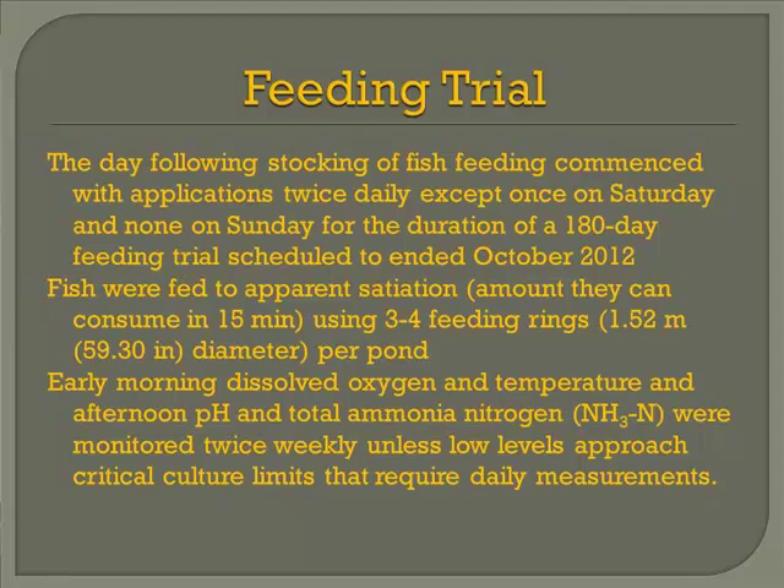We normally feed our fish at daylight and just before dark. However, the people at Wisconsin couldn't hire students who would feed that early and that late, so we had to go to an eight o'clock and five o'clock schedule, which wasn't the best for the fish, especially bluegill — you still have a lot of sunlight at those times.